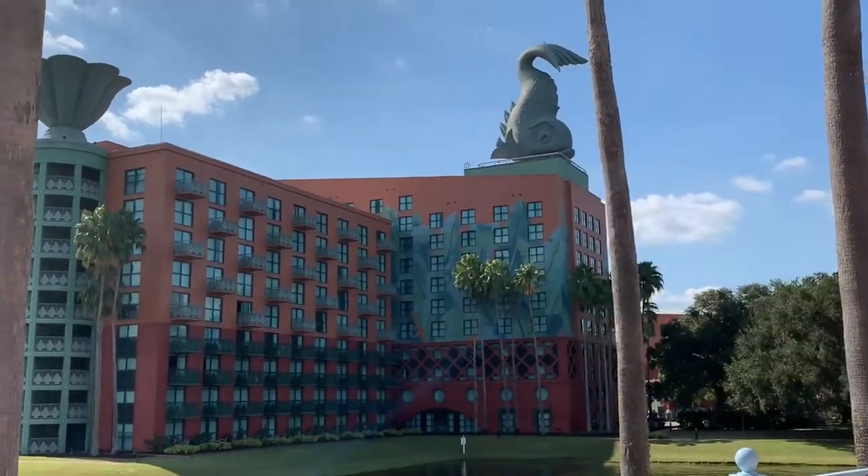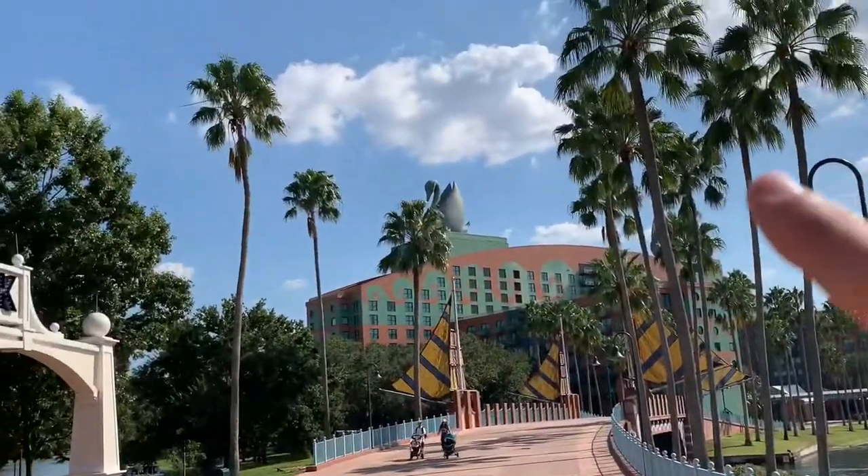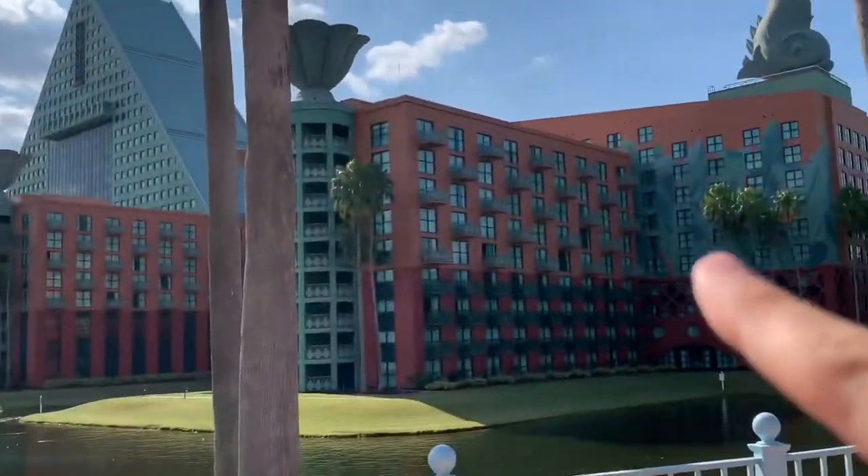If you look it up and Google it, it's actually called the dolphin fish, so that's why this resort is called the Dolphin. And that one of course would be called the Swan. So together, this is the Swan and Dolphin Resort.